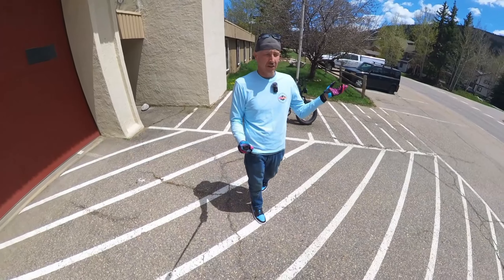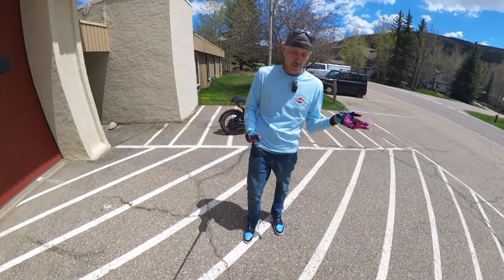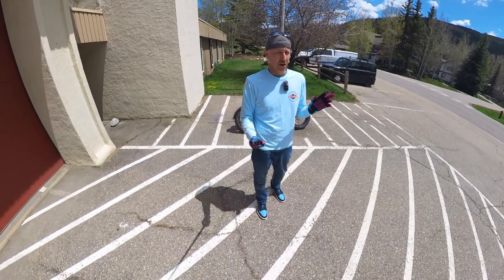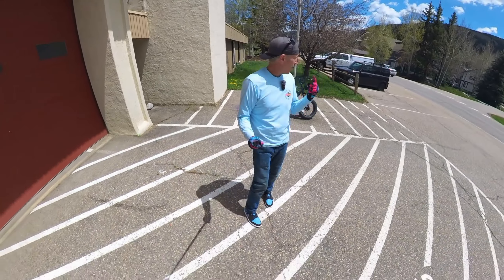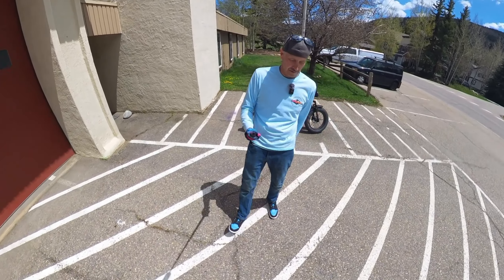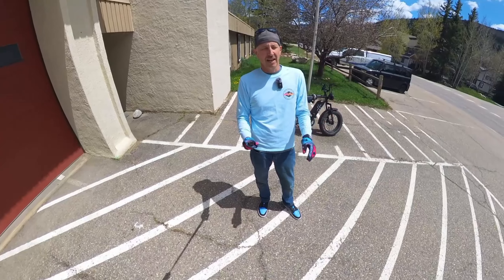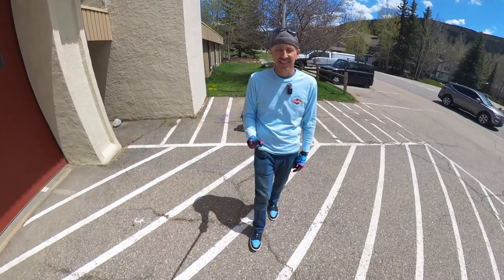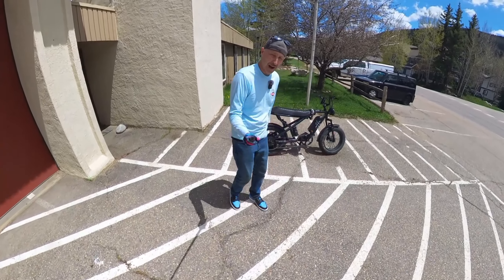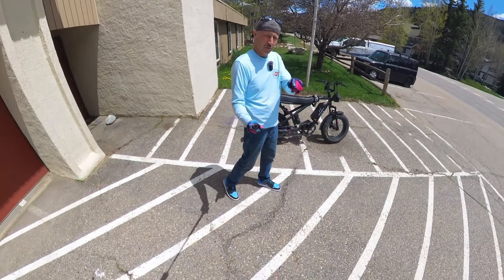I fix a lot of e-bikes locally here, including Super 73s. I fix a lot of these e-bikes so I really want to talk about it. We're going to hop on the Rave Bullet X and talk about everything from folding bikes to bikes you just want to show off to your friends. Let's get on the Rave Bullet X and talk about the right e-bike for you.